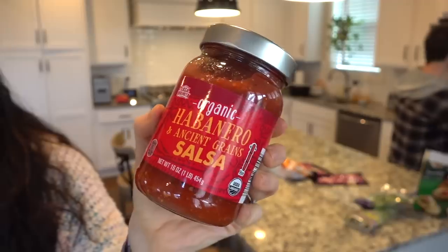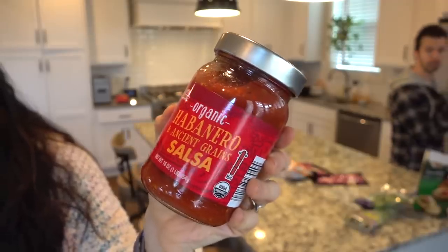Speaking of salsa, I got two jars of salsa because I like to keep my cupboard stocked with jars of salsa and canned goods. I got this one, which I've tried before — this is organic habanero and ancient grain salsa. The spice is obviously habanero pepper, but it's really interesting because they also put things in here like organic chia seeds, organic golden flax, organic quinoa, amaranth, and millet.